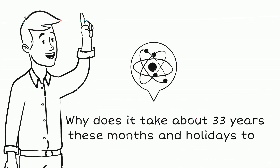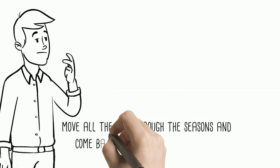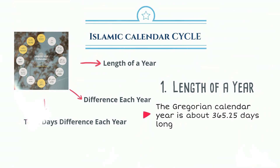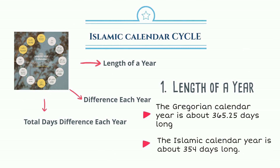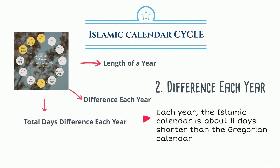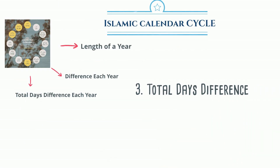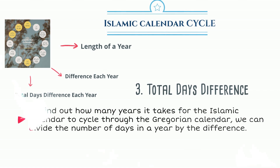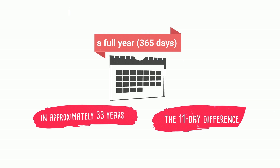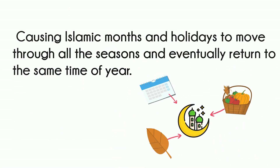Why does it take about 33 years for Islamic months and holidays to cycle through all the seasons? The Gregorian calendar year is about 365.25 days long, while the Islamic calendar year is about 354 days long — a difference of about 11 days each year. Dividing 365.25 by 11 gives about 33 years. So in approximately 33 years, the 11-day difference adds up to a full year, causing Islamic months and holidays to move through all seasons and eventually return to the same time of year.